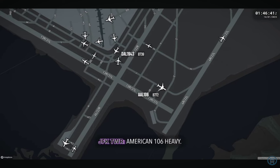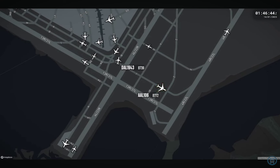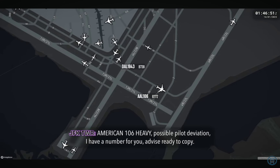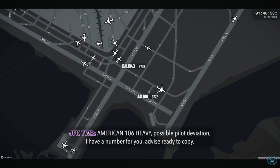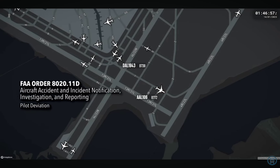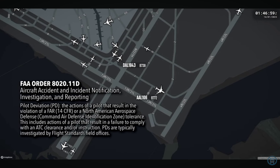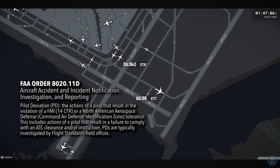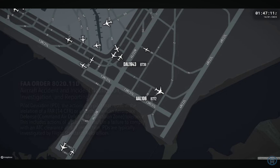American 106 heavy, go ahead. American 106 heavy, possible pilot deviation, I have a number for you — advise when ready to copy. Ready to copy. Pilot deviations, or PDs, are the actions of a pilot that result in the violation of a Federal Aviation Regulation or a North American Aerospace Defense tolerance. This includes actions of a pilot that result in a failure to comply with an ATC clearance and/or instruction. PDs are typically investigated by flight standards field officers.